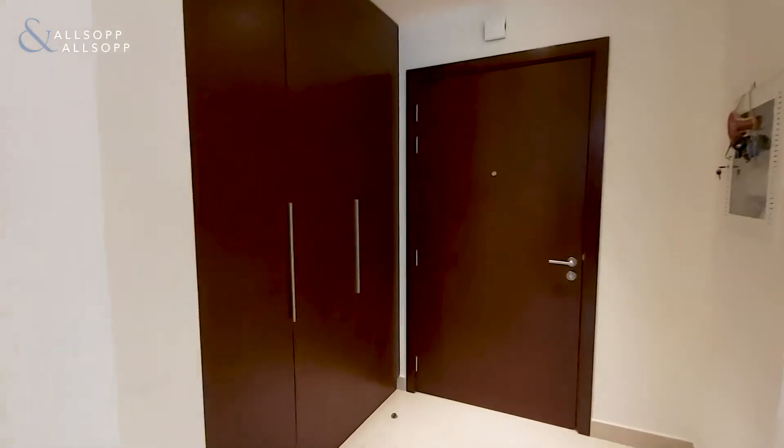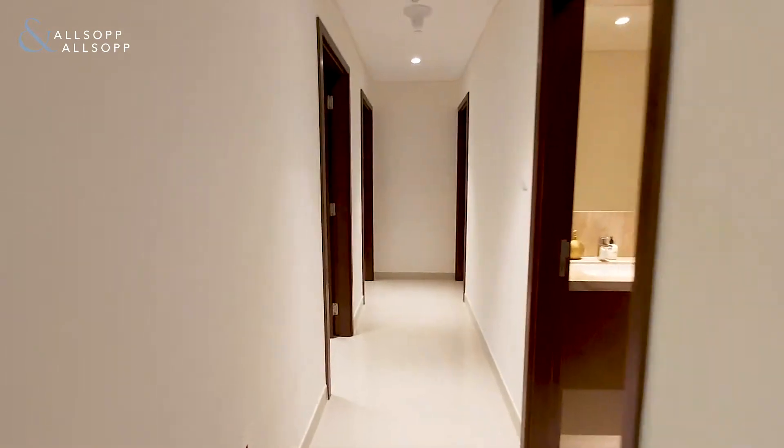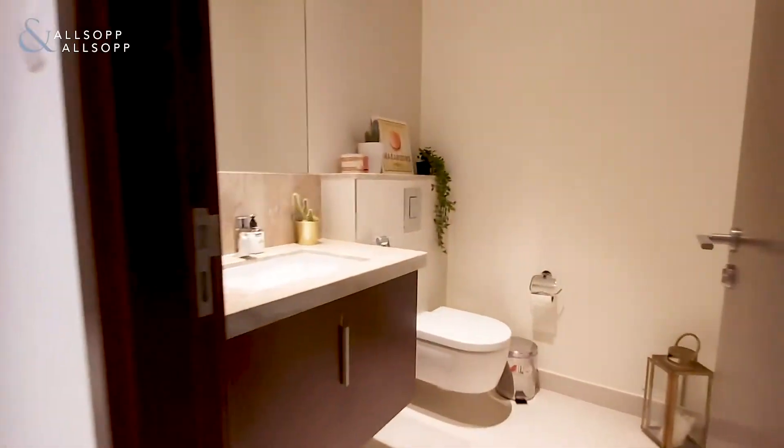Nice additional storage space in the corridor. Guest WC.